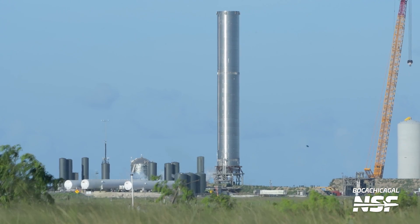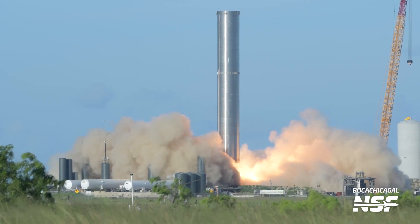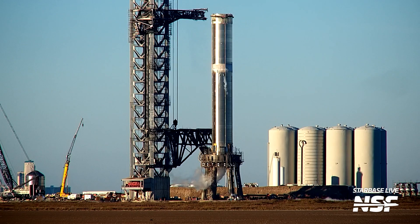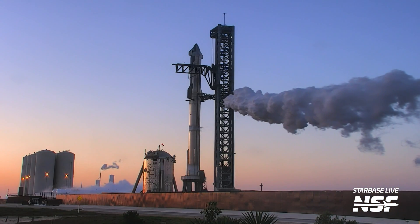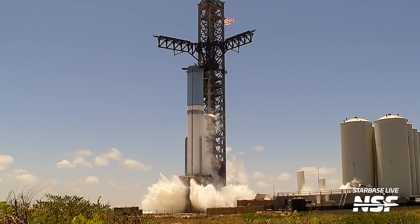On the booster side, it's been a long ride too. Booster 3 performed the first engine testing of a Super Heavy booster, and Booster 4 was set to fly on the first integrated flight but was bumped from that mission in favor of Booster 7. And of course, Booster 9 is set to fly today.